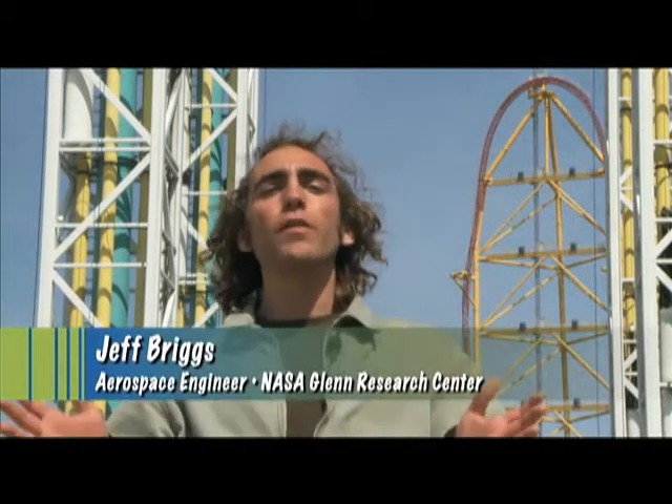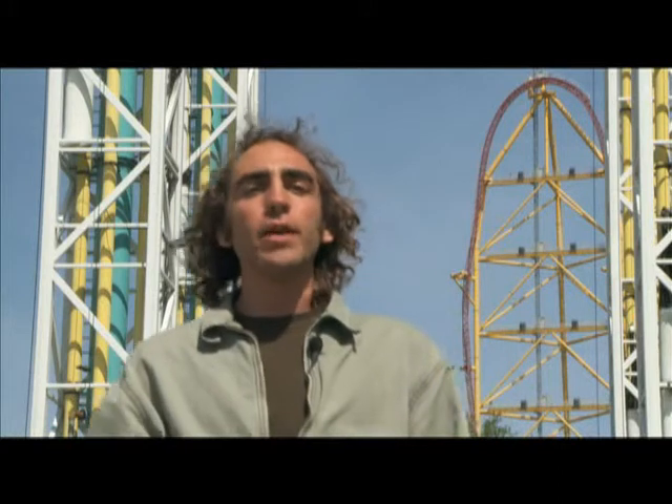Students from all over the Midwest come here to learn about some of the ways that math and science are used in everyday life, and they get to have some fun and ride the rides as well. I actually got to come here when I was in high school for Physics Day and ended up with a graduate degree in physics, so obviously they're doing something right.